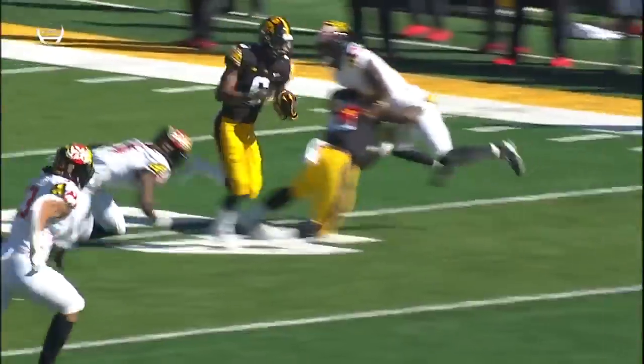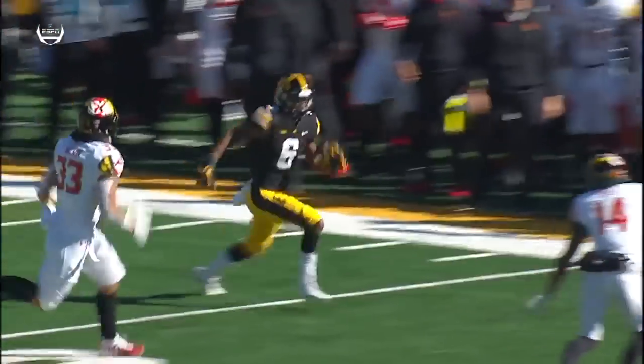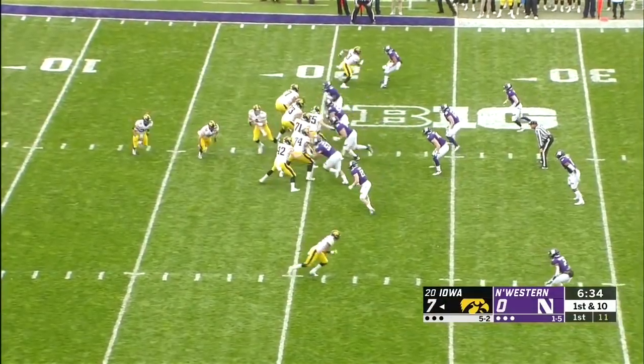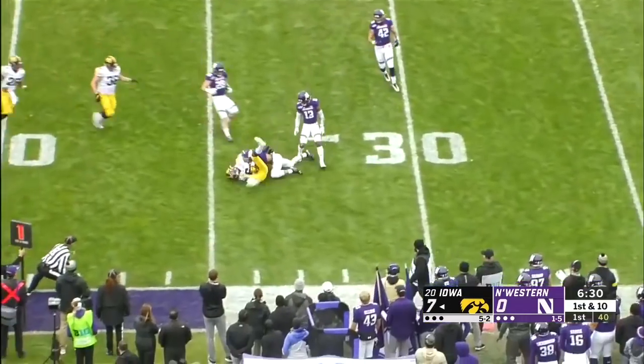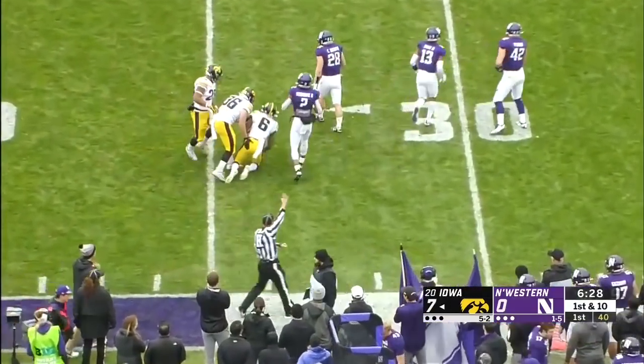Sargent the running back sets the block on the outside — outstanding job on the corner, helps spring the run. Could have a chance at the next level as well. The pass going to be a real deal by Amir Smith-Marcet.